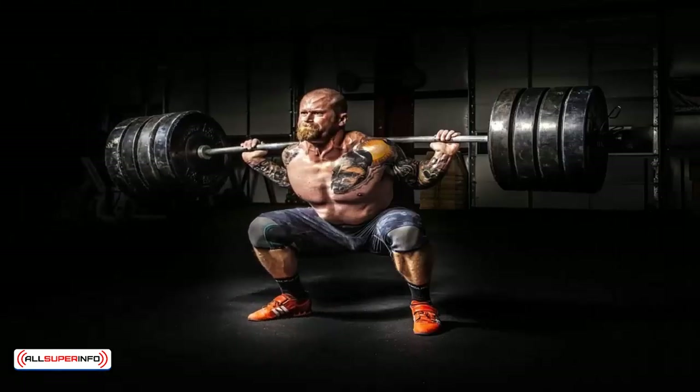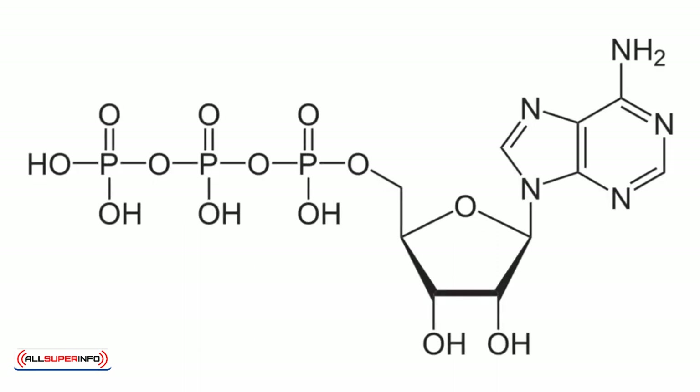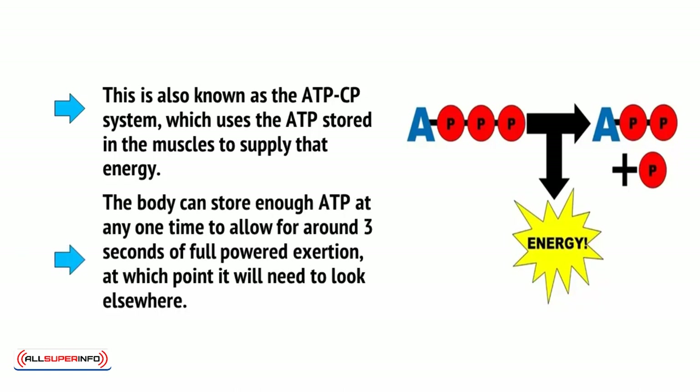An athlete needs to be able to supply their muscles with a lot of ATP in order to perform the necessary movements for running or weightlifting, and there are three ways in which they can do this. The first way the body gets ATP is through the phosphagen system, also known as the ATP-CP system, which uses the ATP stored in muscles to supply that energy. The body can store enough ATP at any one time to allow for around 3 seconds of full-powered exertion, a little more or a little less depending on your physical fitness and various other factors, at which point it will need to look elsewhere.